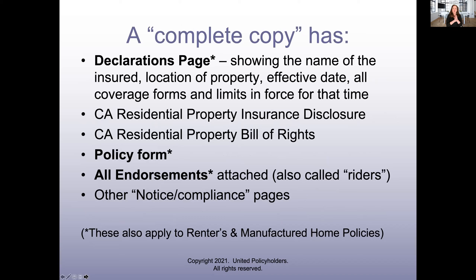A complete copy of your policy — when you write to your insurance company and say you want a complete and current copy, they send you some stuff. How do you know if it's complete and current? The first and most important thing you should be getting is a declarations page. A lot of people, when I say 'let me take a look at your policy,' send me the declarations page — but that is just the cover sheet. It tells you your name, the location of the property, the date of the policy, and all the forms.